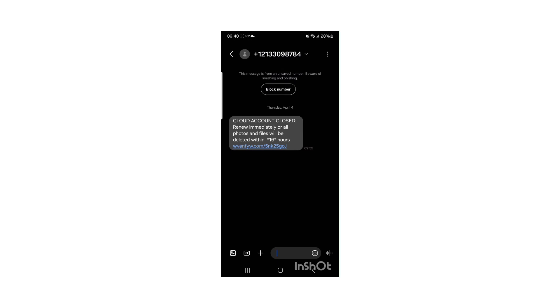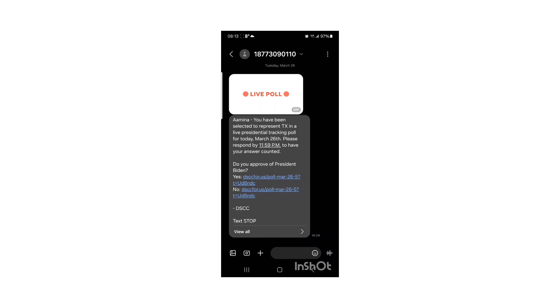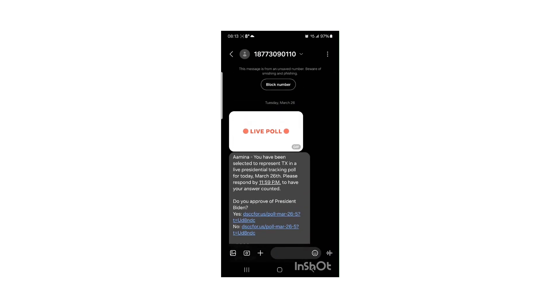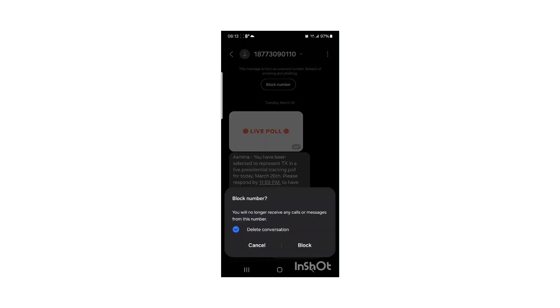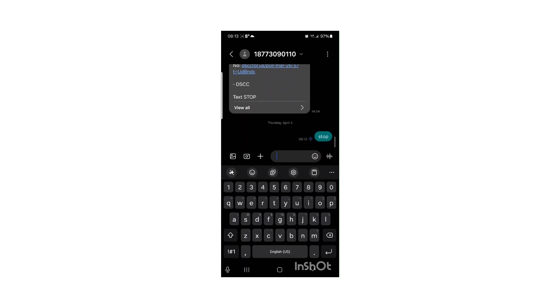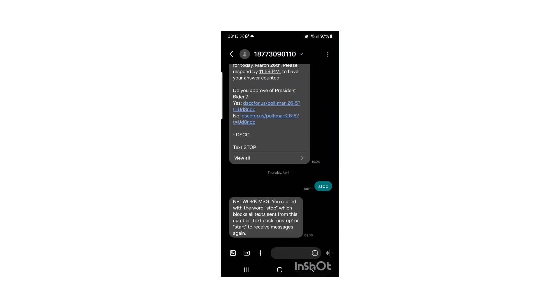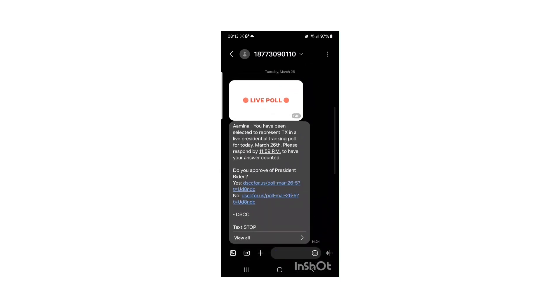As you can see in this video, this is a spam message. You can select 'block number' to block this message, and that will report it and make it disappear. Here is an unwanted message that I received — I can choose either to block it, or I can choose to send a STOP message. You type STOP and send it, and that will stop any more messages from this number. You can also block it if you want.